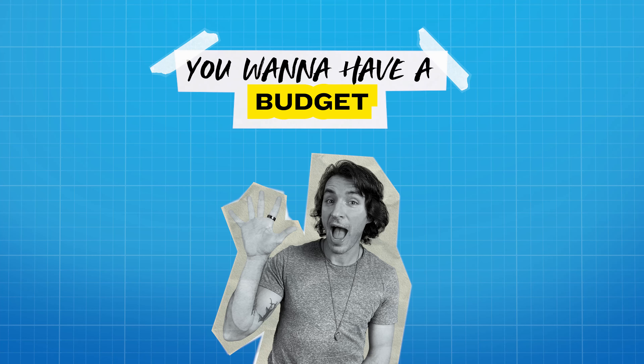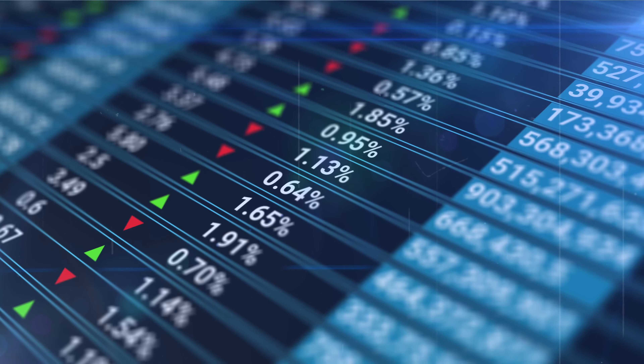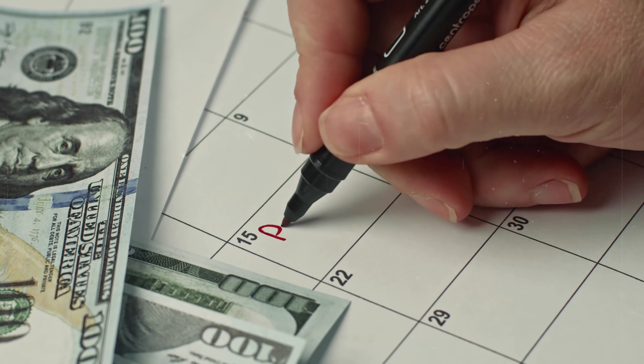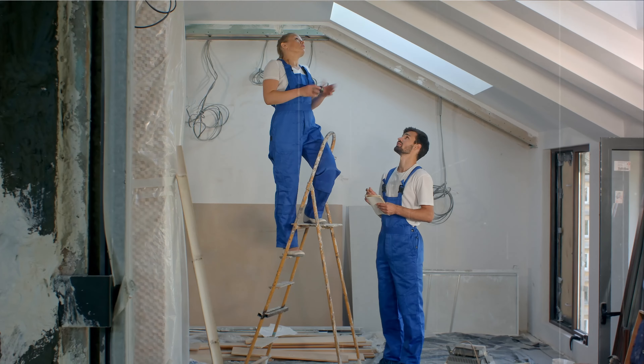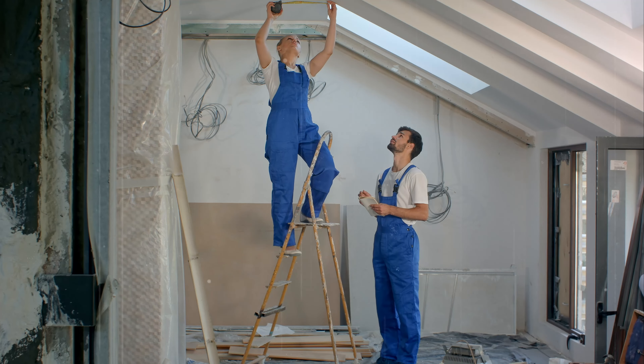The fifth tip is: you want to have a budget for big and small improvements. At Mark Fisher Fitness and Business for Unicorns, we use and recommend Profit First, the cash management system. We actually have a specific account where we take a small percentage of our revenue every single pay period and put it toward constant, never-ending improvements of the space — just changing things around, because if things never change, again, it's not the thing, it's the signal that sends.